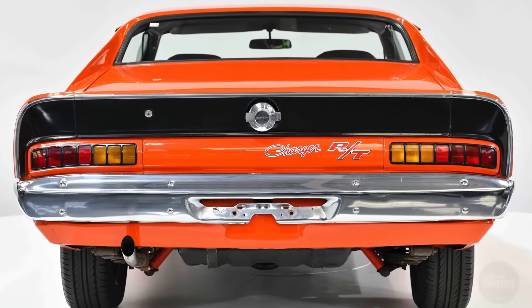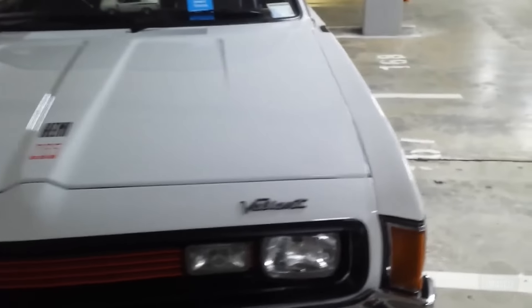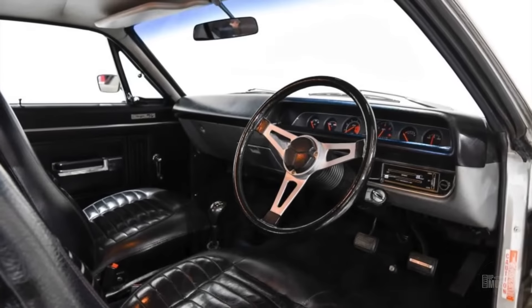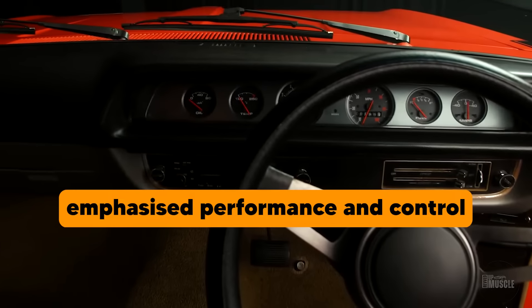The exterior design of the Charger E49 was as striking as its performance. Its sleek aerodynamic shape, bold stripes and aggressive styling made it a head-turner on the streets. The car's distinctive look was complemented by performance-oriented features such as front and rear spoilers, which improved aerodynamics and stability. The interior of the E49 was designed with the driver in mind, featuring a functional and minimalist layout that emphasised performance and control.